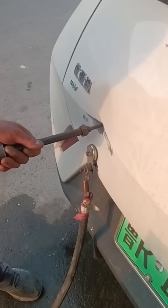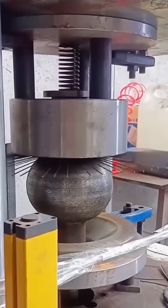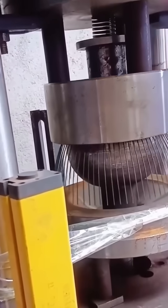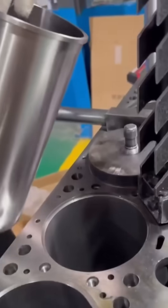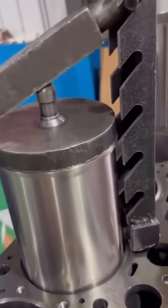A car dent disappears under skilled hands — the panel pops back as if embarrassed to have been damaged in the first place. Fan guards are bent into curved perfection; safety never looked so elegantly engineered. A handheld press shapes thin metal into container lids — a small motion but a vital one in every kitchen supply chain.